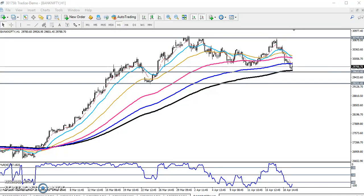Here is another supporting line. If they break this area, our next target will be around 29200.